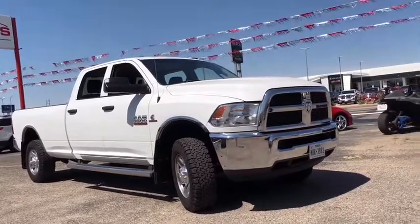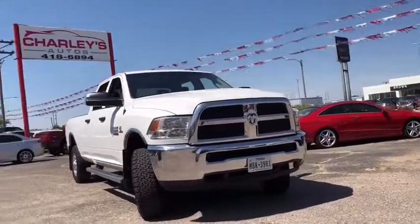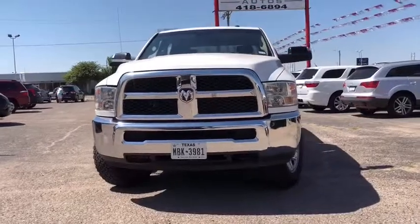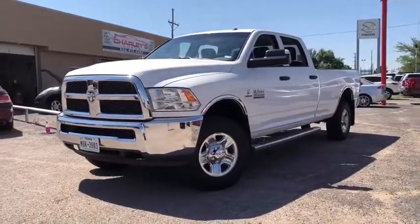We are pleased to show you the 2017 Ram 3500. The Ram 3500 is a solid option for truck buyers in need of hauling capacity and serious towing. With names like Hemi and Cummins under the hood, there's plenty of muscle to back it up.